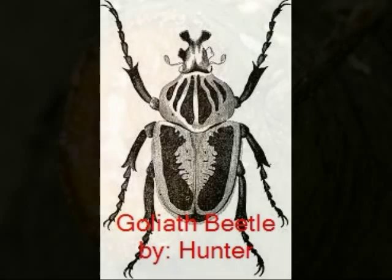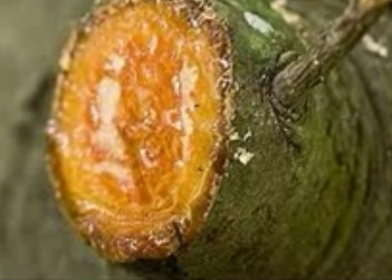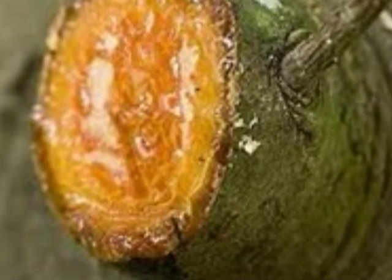I'm going to be your guide. This is tree sap — Goliath Beetles love tree sap and use it as a food source.